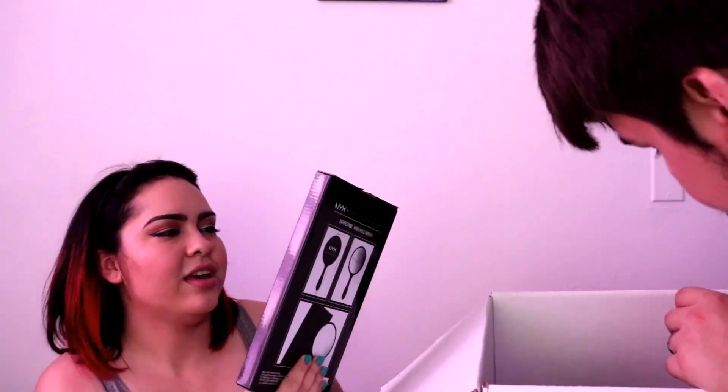We got a cute NYX handheld mirror, which I'm going to open now because I like that. Honey, move your hand — people can see your hand. It's in a little baggy. It looks fabulous. I love this little thing, I'm going to use that a lot.